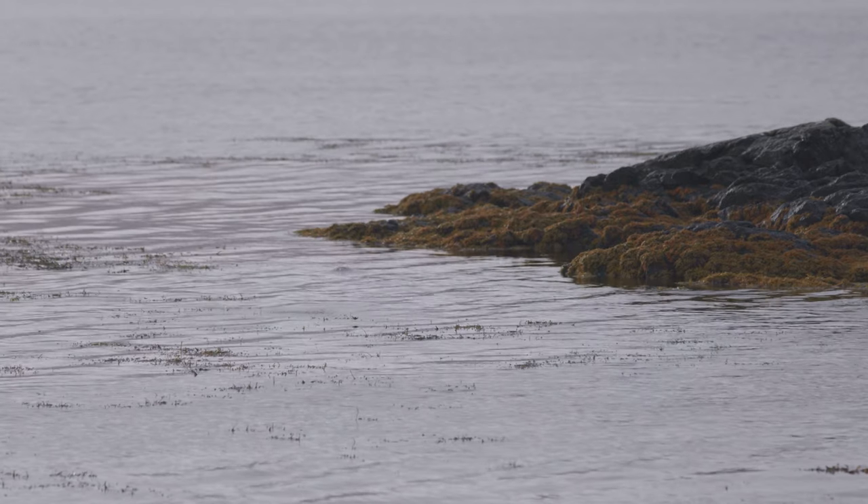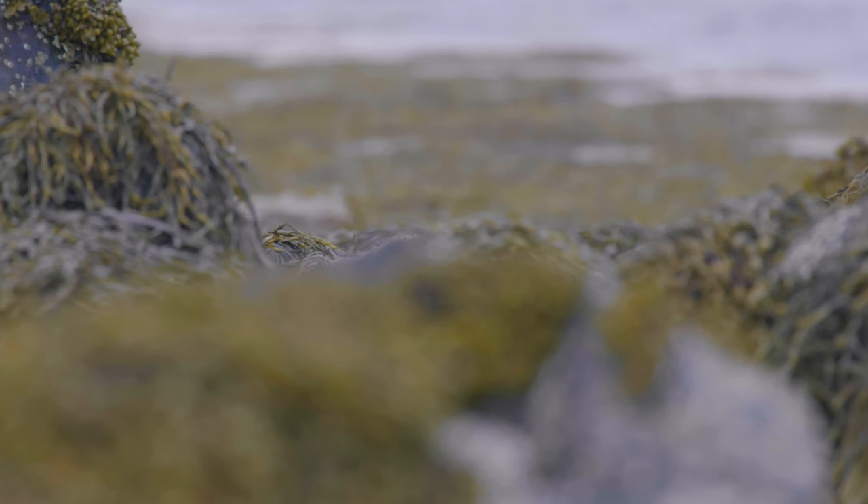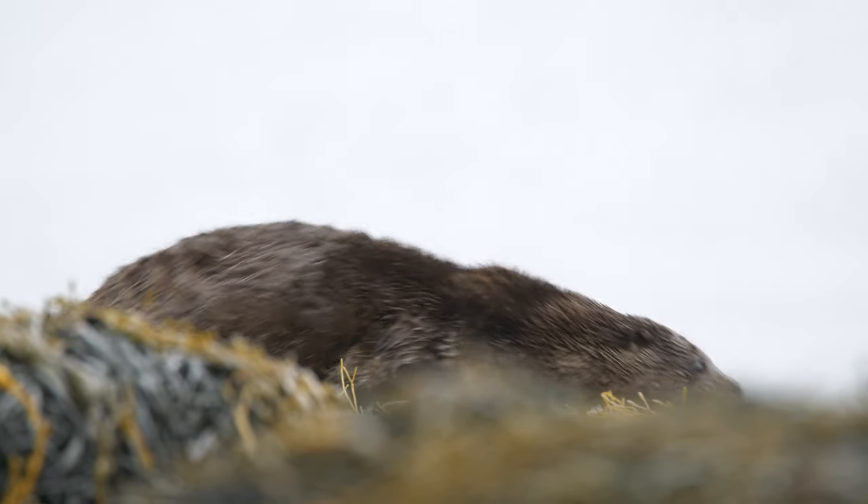Adored by many but seen by few, the otter is an animal that has won over the hearts of most people around the world. Yet few have taken the time to go and see them in the wild. This is exactly what I'm going to try to do.